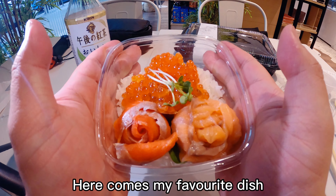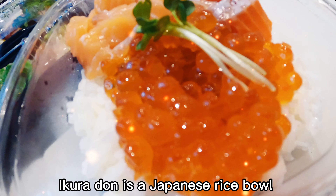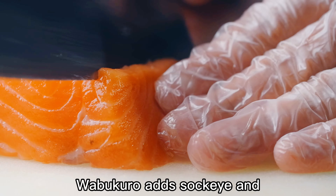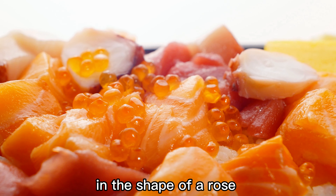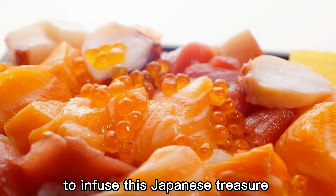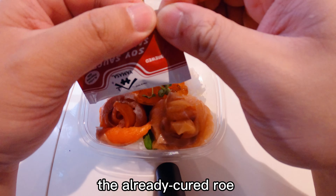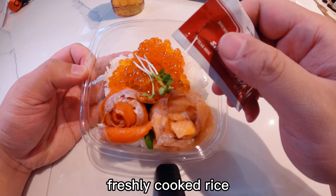Here comes my favorite dish — ikura don is a Japanese rice bowl topped with brilliant orange pearls of salmon roe. Wabu Kuro adds sockeye and Atlantic salmon sashimi in the shape of a rose to infuse this Japanese treasure with more flavor. I like to marinate the already cured roe in soy sauce, then load it onto freshly cooked rice.